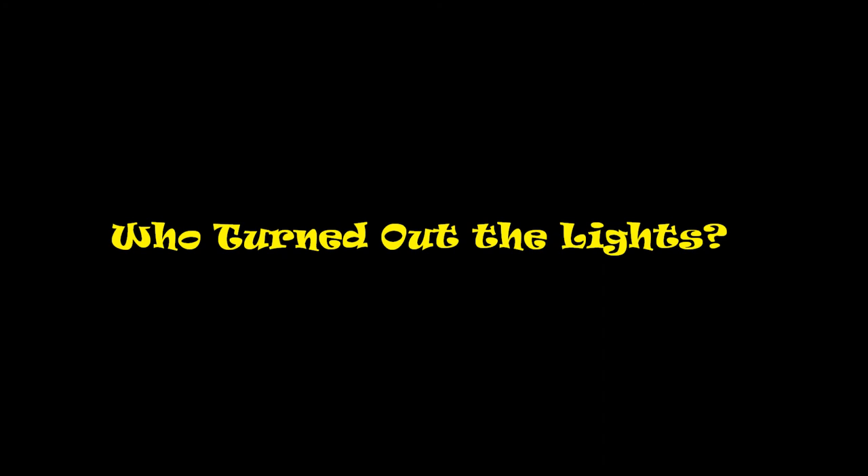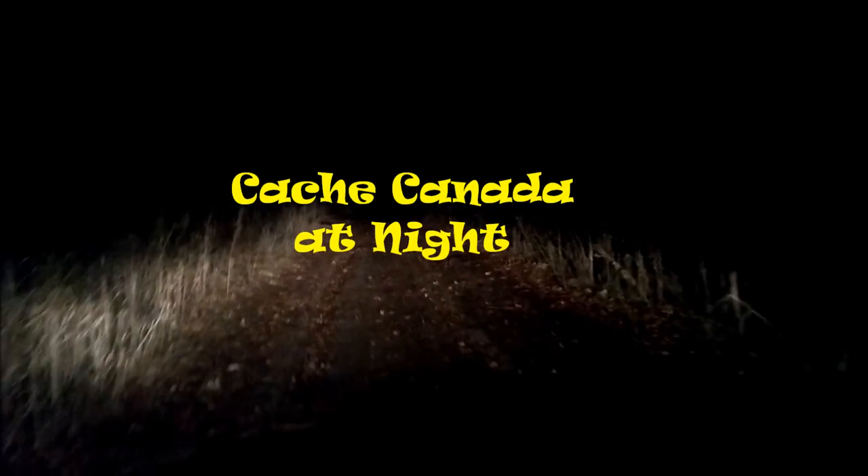Hi, I'm London Westy and it's Cache Canada at night. It's dark. It looks like a safari. There's not many wild animals.